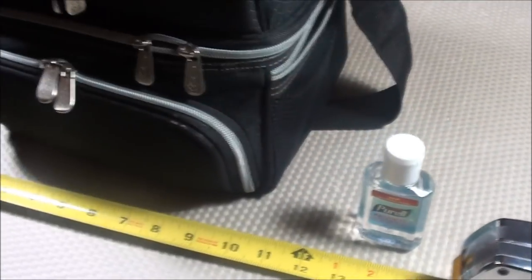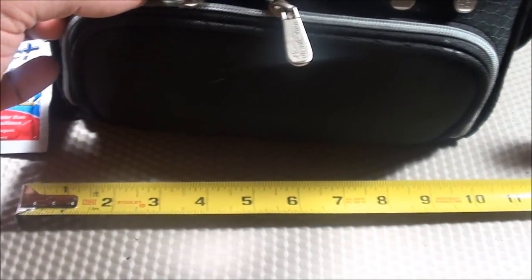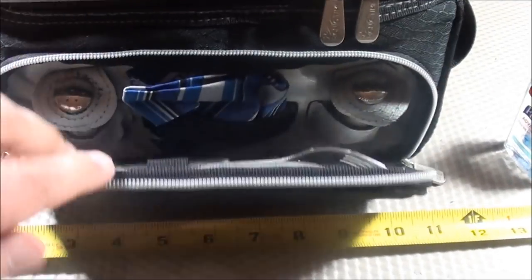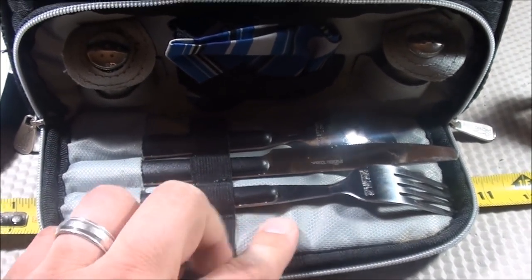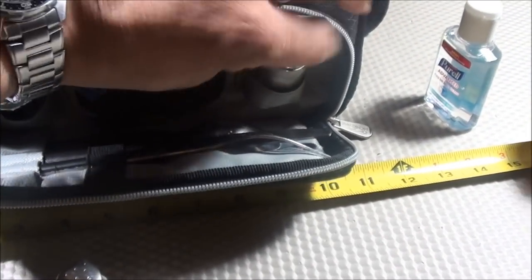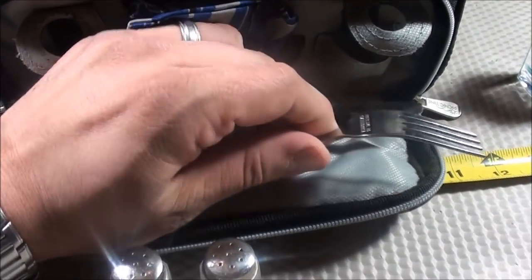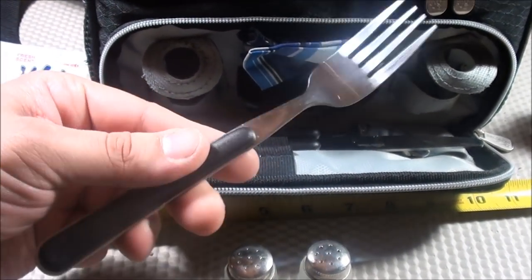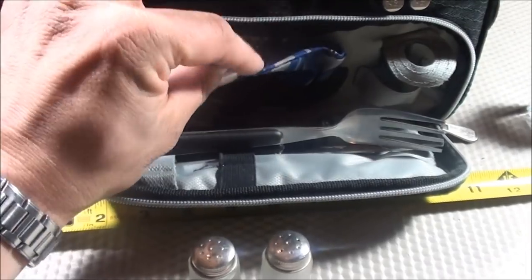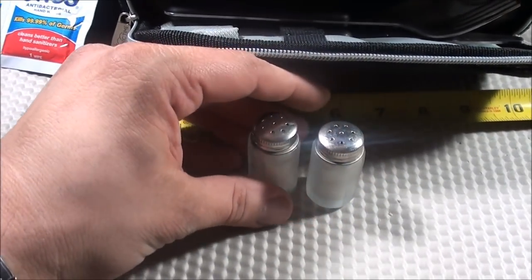The best part of this lunch tote is the front pocket. When you open it up, it's a utensil pocket with a full utensil set — fork, knife, and spoon — plus a napkin and a salt and pepper shaker, which is really cool. When you open this up you're going to be the hit in your office. The utensils aren't the best quality, but they fit and work fine. The salt and pepper is just really handy to have at lunch.